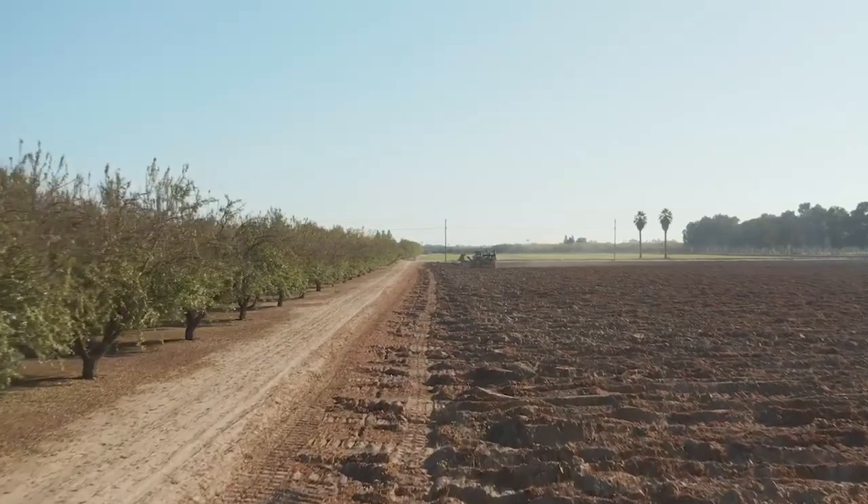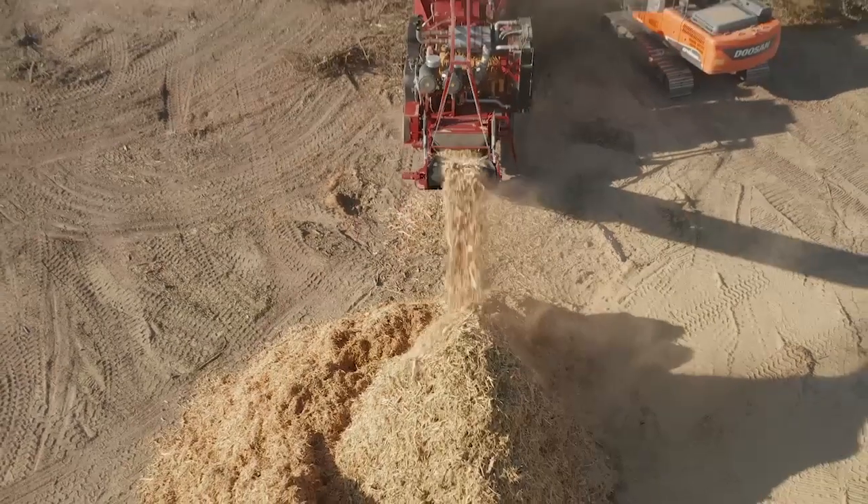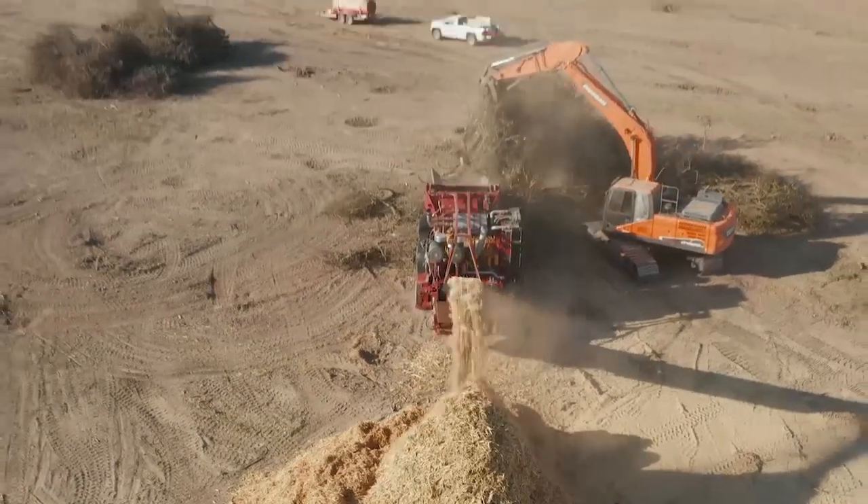This ultimately leads to healthier soil and more returns to the grower because we get better yields. What we've learned from 10 years of research is that whole orchard recycling is really turning a problem into an asset. The economics show that it's beneficial — you're really investing in the health of the soil for the next orchard to come.